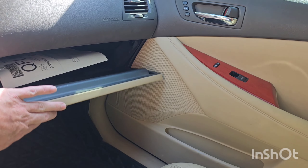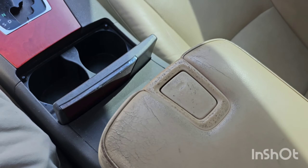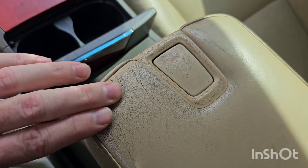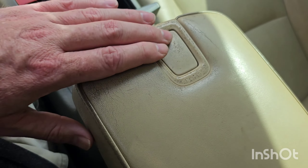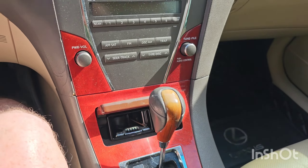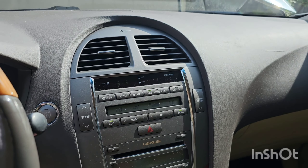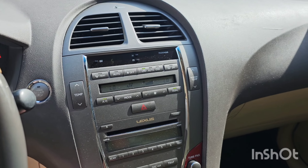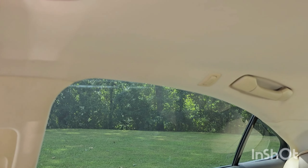I think we got a full set of books. Like I said, Carfax was loaded with records. This could probably use a little touch up - that's common for these to get pretty beat down. But I mean, just look at this: 288,000 miles. It is a non-nav car, which is too bad, but it's not a deal killer when you find one this freaking clean.